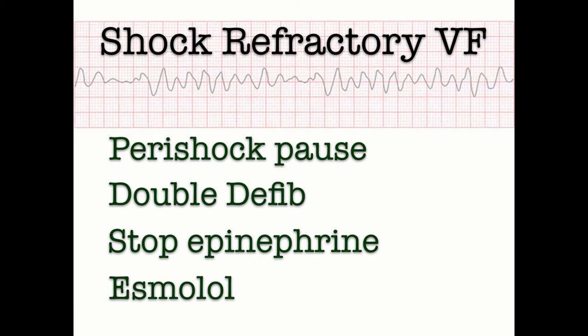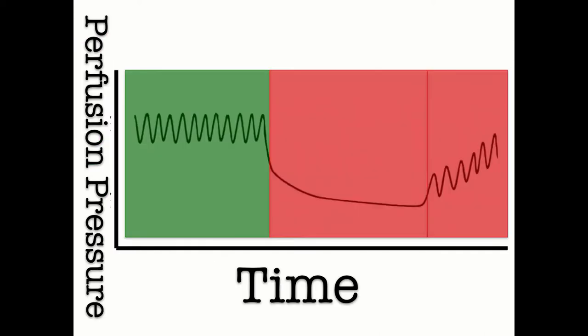What strategies can we use for patients in shock-refractory VF that go beyond ACLS? There are four strategies to consider: eliminate the peri-shock pause, shock with two defibrillators instead of one, hold the epinephrine, and consider giving the fast-acting beta blocker esmolol. Why is it important to minimize the peri-shock pause? It's all about coronary perfusion pressure. If you can't get the patient's CPP above 15 mmHg, your patient is simply not going to achieve ROSC. When there's a pause in CPR, there's a dramatic drop-off in CPP, and the longer that pause, the longer it takes to get the CPP back up.